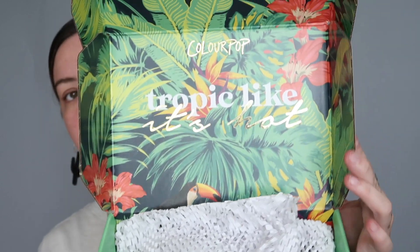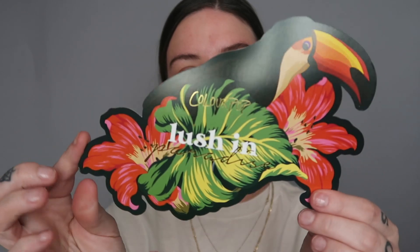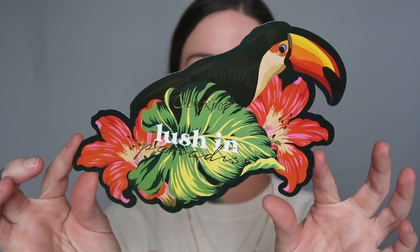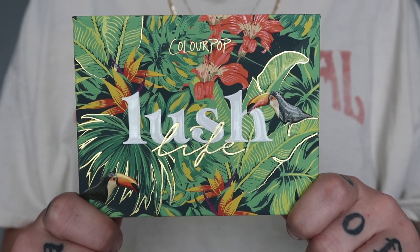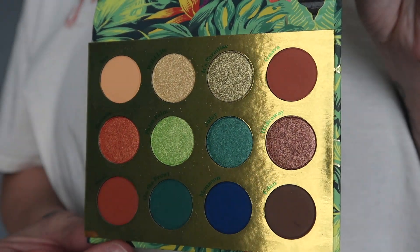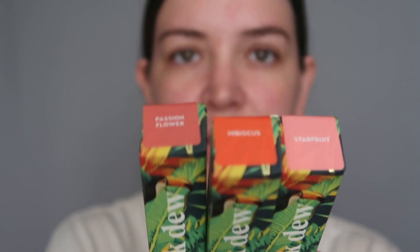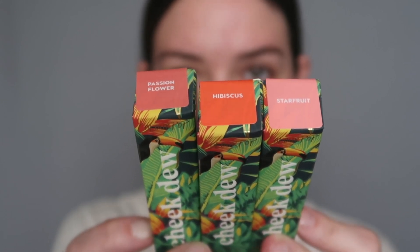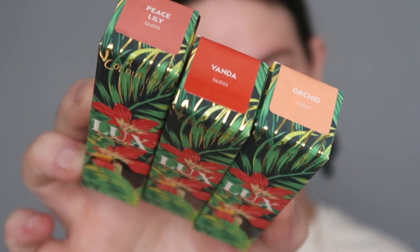I have some PR from Colourpop. This packaging — Colourpop always has the prettiest packaging. I'm gonna be playing with their new Tropic Like It's Hot collection, Lush in Paradise. This packaging is so fun, I love it. It's beautiful. So we have the Lush Life palette — we have some mattes and some shimmers. And we have three cheek do's. Really pretty colors. And then three of the Luxe glosses — these colors are so pretty.